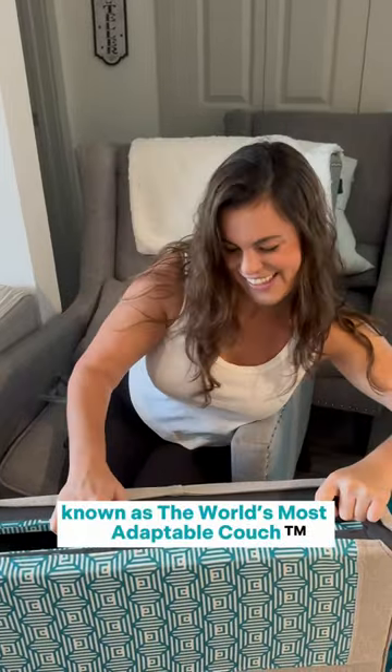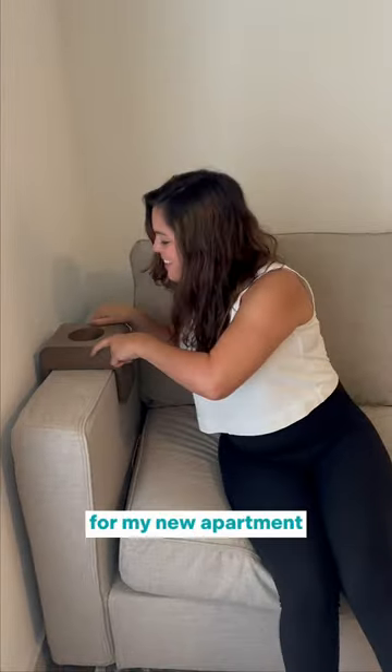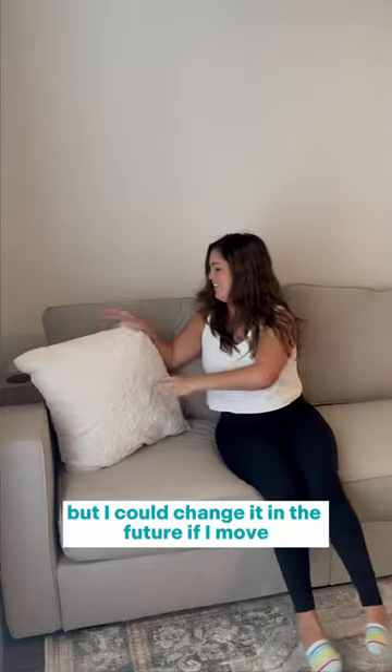Known as the world's most adaptable couch, I picked out a layout that works best for my new apartment, but I could change it in the future if I move.